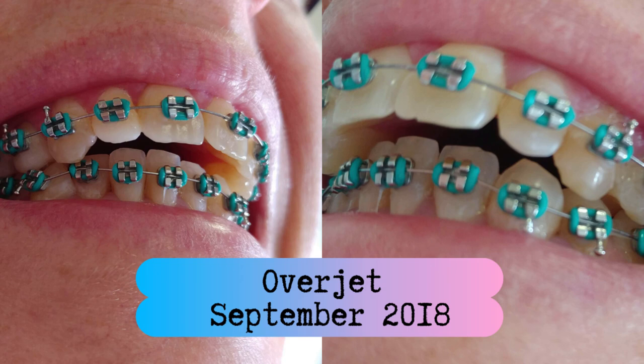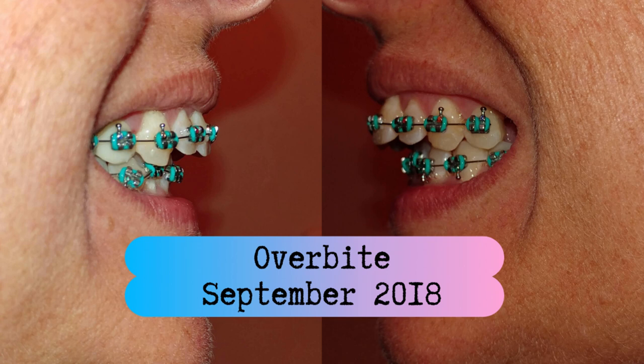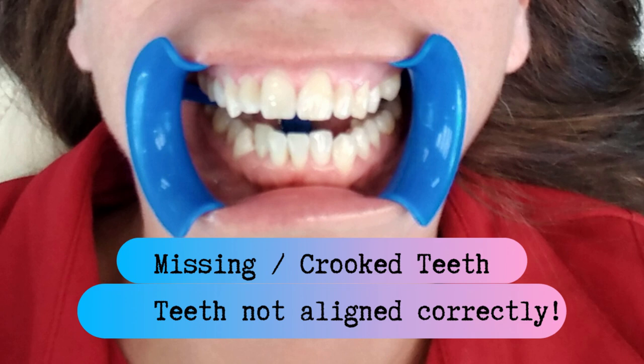Class two elastics, which is what I wear, are used for patients that have an overjet or an overbite. An overjet is where your upper teeth fan out a little bit — they don't meet together properly. With class two, what they essentially do is retract and bring back the upper arch and bring forward the lower arch, aligning them as closely as possible. Your teeth are constantly shifting in braces, and the teeth next to the ones the elastics are hooked to are moving as well, so it's very important to wear your elastics exactly as your orthodontist has told you.